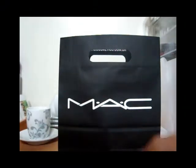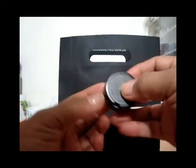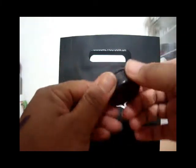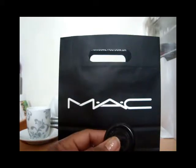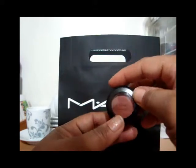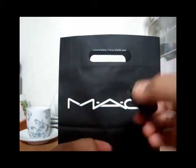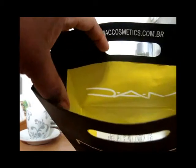I'm going to take this one back — this is Rice Paper. I'm doing the Back to Mac with this one. I actually already depotted one and I have Brown Script that I bought over Christmas break. I'm going to depot this and Back to Mac it so I can get another eyeshadow — I don't know which one yet.